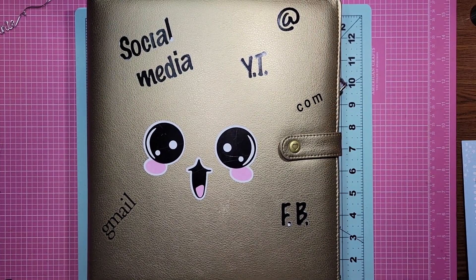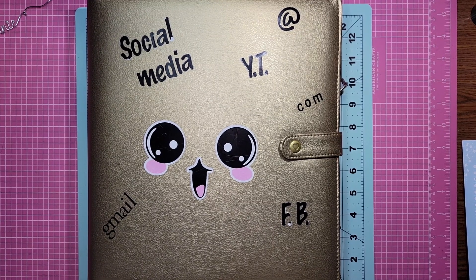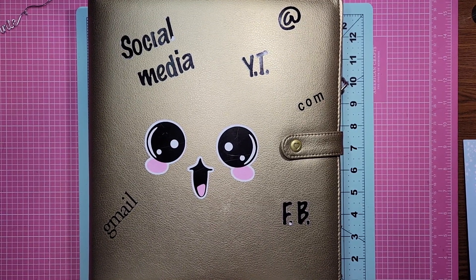Hi everybody, it's me, Jenny. Welcome back to Craft Creations. So I need to say a whole bunch of stuff and then we'll get into the video.